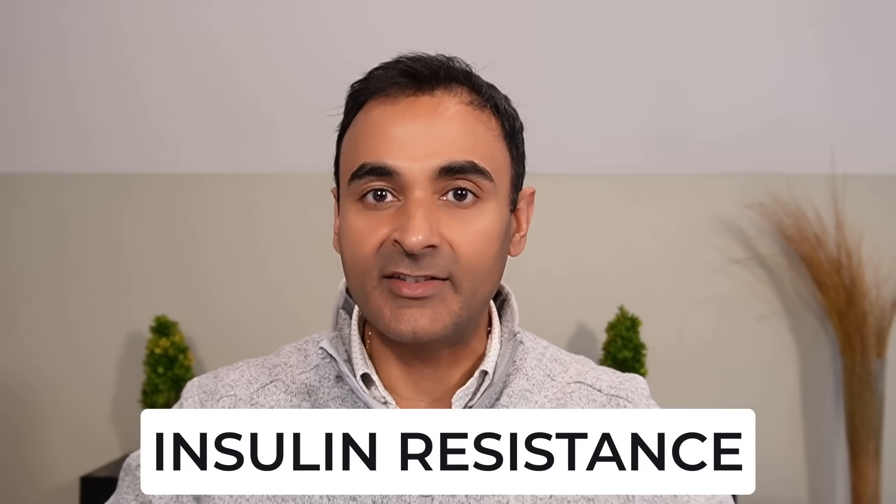I'm going to explain to you in this video five very important skin warning signs of insulin resistance that you absolutely should be aware of. Insulin resistance is a true pandemic. The world has never seen anything like it.